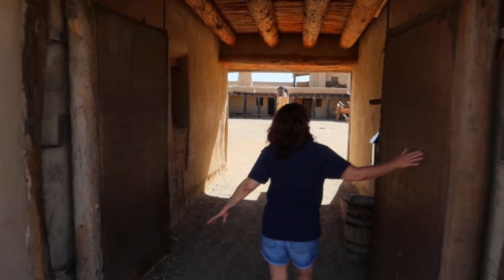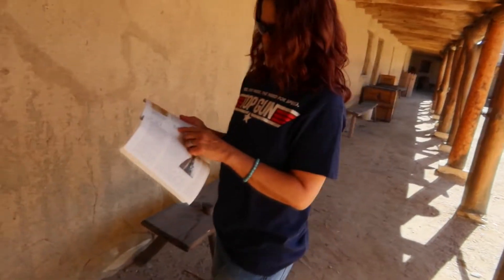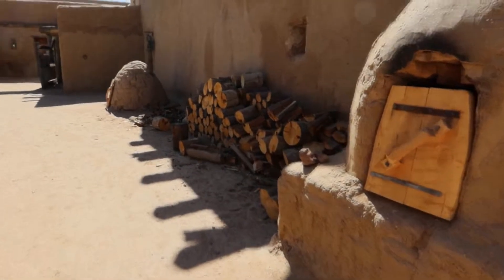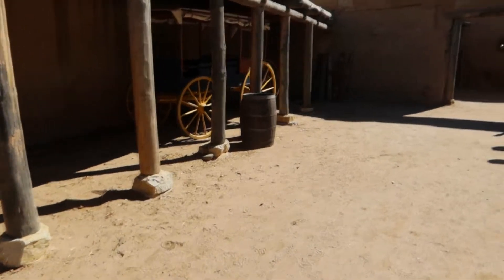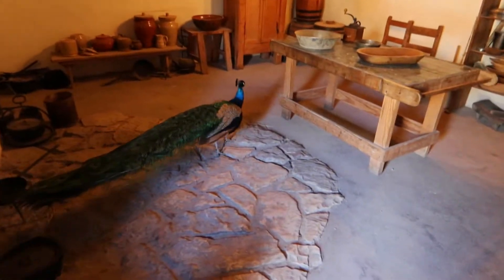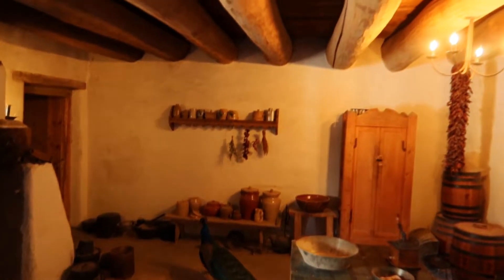Bent's Old Fort was an 1833 fort owned by Charles and William Bent and Ceran St. Vrain. The fort was built to trade with the Southern Cheyenne and Arapaho Plains Indians as well as trappers for buffalo robes. From 1833 to 1849, this fort was a popular stopping point along the Santa Fe Trail. It was the only permanent settlement to be company owned and not under the jurisdiction and control of the Mexicanos and the Native Americans.